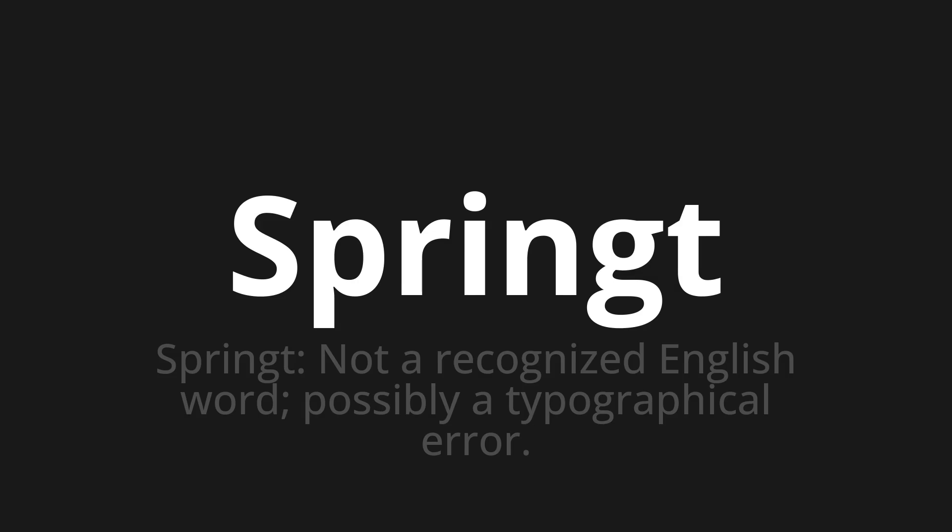Springt, which means spring — or more accurately, jumps. Not a recognized English word, possibly a typographical error.